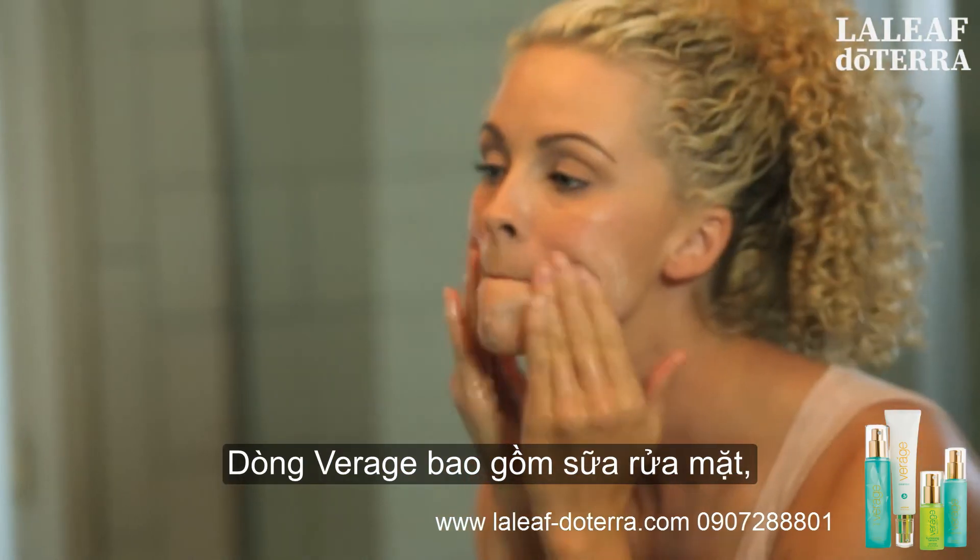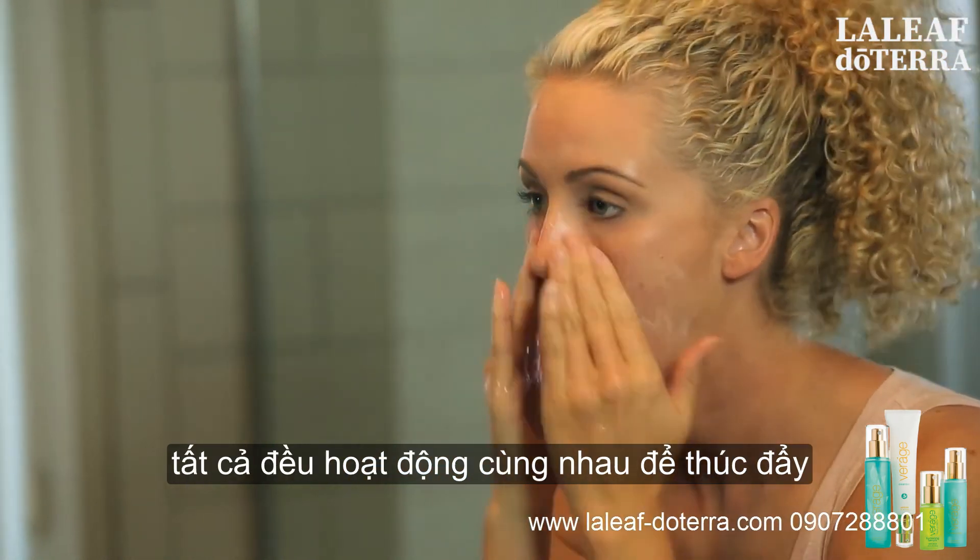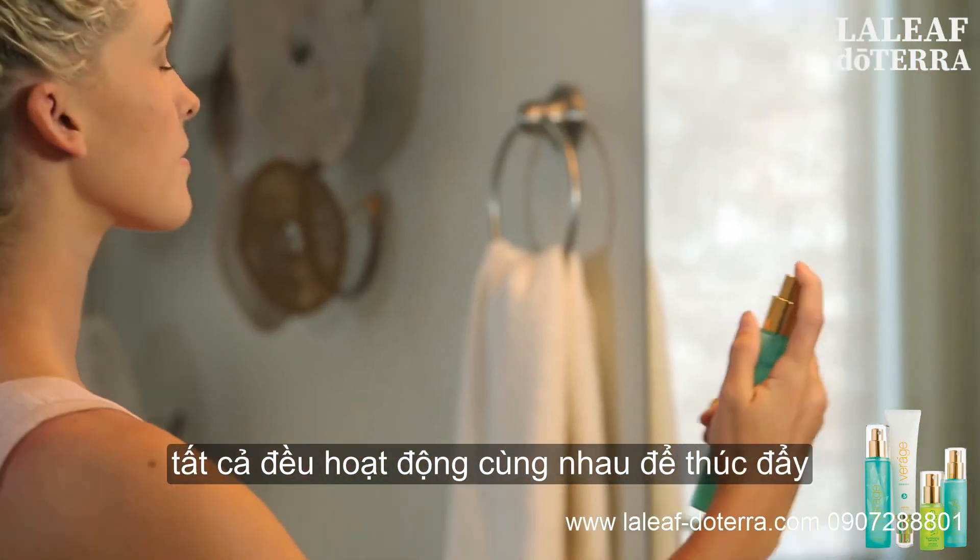The Veráge line consists of a cleanser, a toner, a hydrating serum, and a moisturizer that all work together to promote smooth, supple skin.